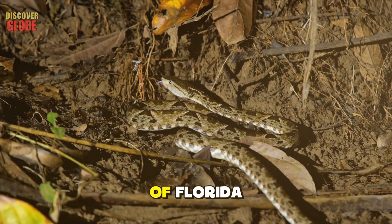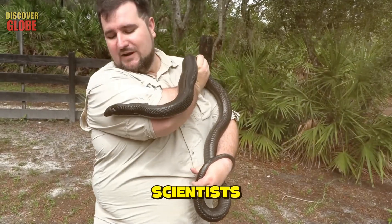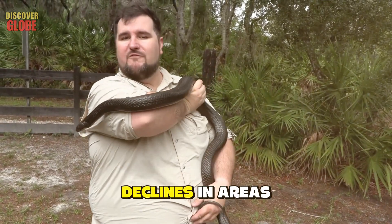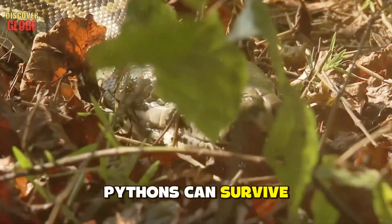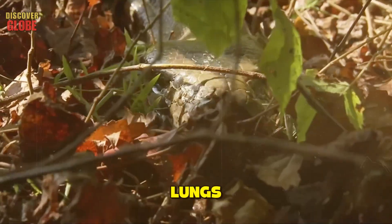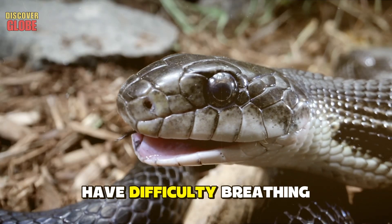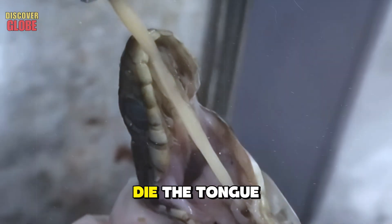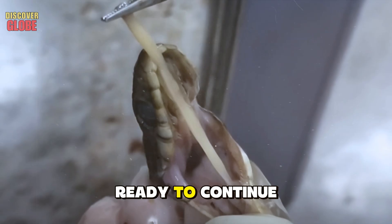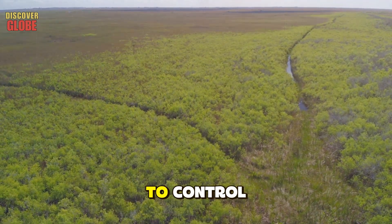For native snakes, even a single tongue worm can be a death sentence. In some parts of Florida, native snake populations are in serious decline. Scientists have documented significant declines in areas with the highest tongue worm prevalence. Pythons can survive with dozens of parasites in their lungs; native snakes cannot. They develop pneumonia, have difficulty breathing, and eventually stop hunting because they are too weak. When they die, the tongue worms emerge, ready to continue the cycle in the next victim.